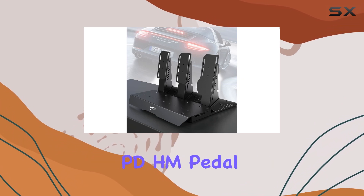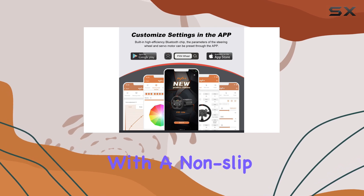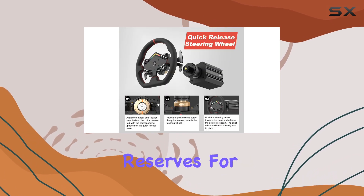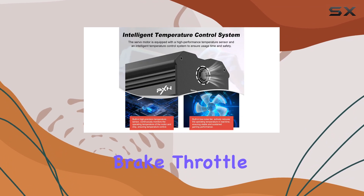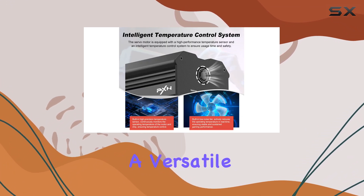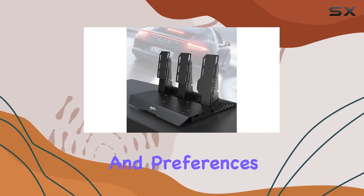The adjustable PD-HM pedal is a highlight, featuring a high-strength steel design with a non-slip pad and screw reserves for added stability. This 3-pedal system, including brake, throttle, and clutch, offers a versatile and customizable experience, catering to different gaming needs and preferences.